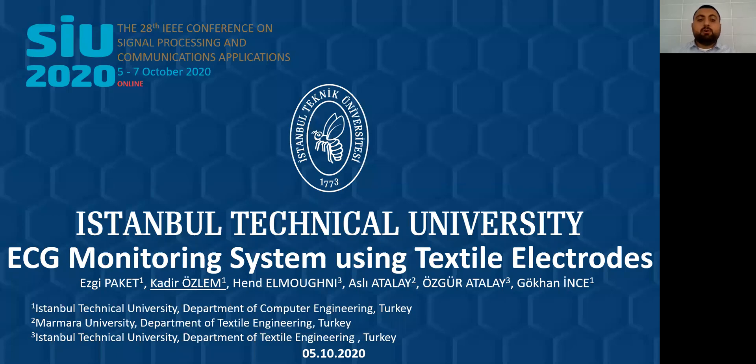Hello, everyone. I'm Kadir Özem. I'm a Research Assistant at the Computer Engineering Department of Istanbul Technical University. Today, I will present our article, which is an ECG Monitoring System using Textile Electrodes. In this research, we work with the Textile Engineering Departments of Istanbul Technical University and Marmara University.